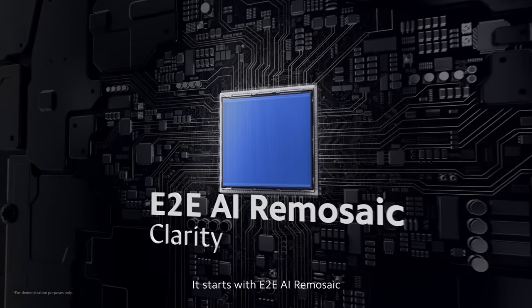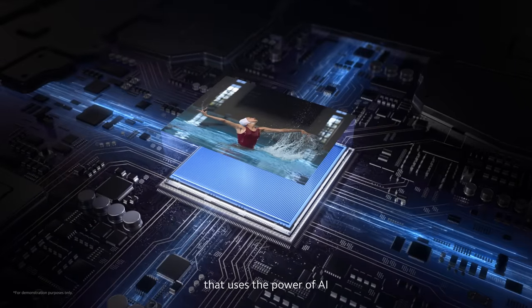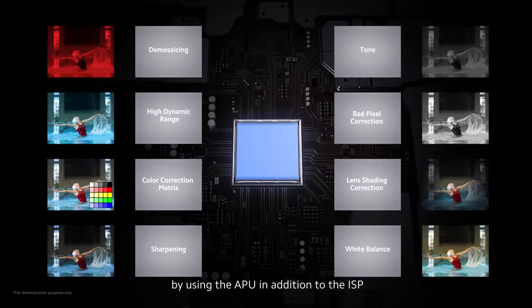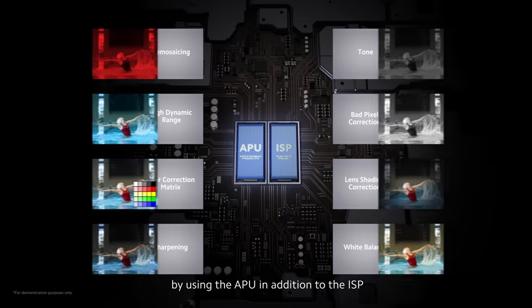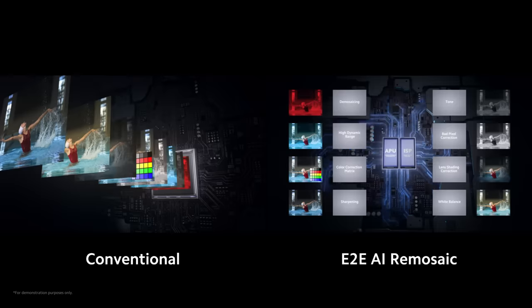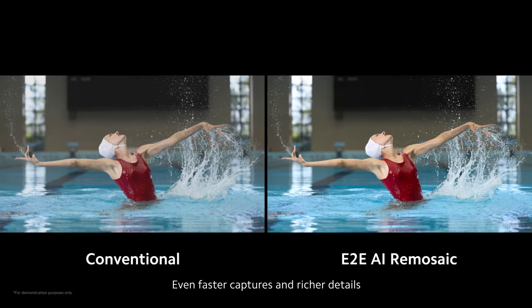It starts with E2E AI Ray Mosaic, a groundbreaking new feature that uses the power of AI to optimize the image processing pipeline by using the APU in addition to the ISP. This drastically reduces latency and data loss. The result? Even faster captures and richer details.